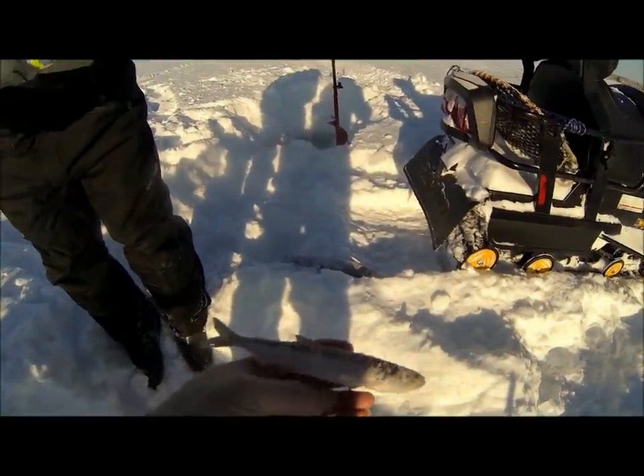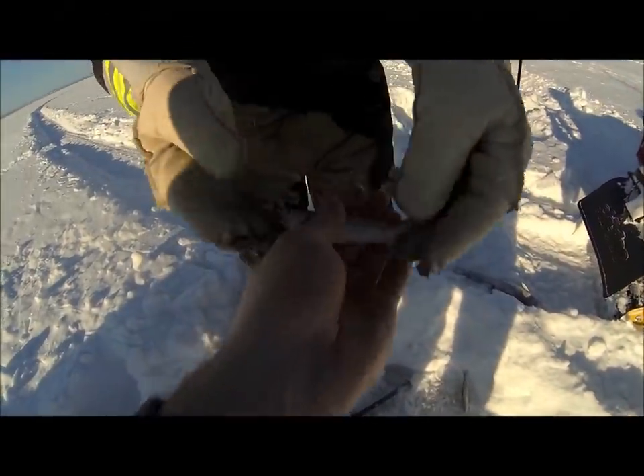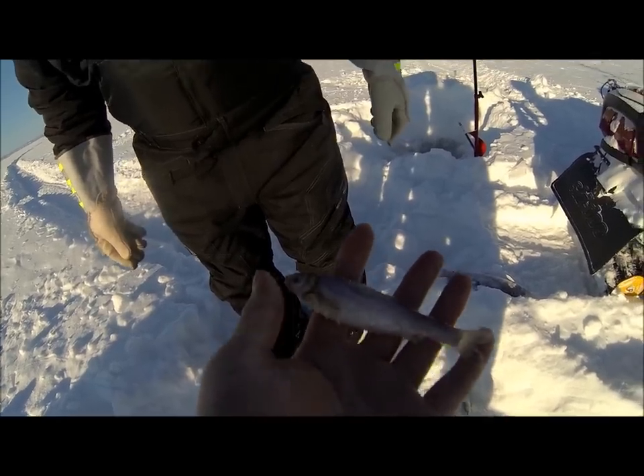Anyway guys, I just got a small smelt there, but I also caught this little thing here. Looks like a baby wheatfish — I guess? Not really sure.